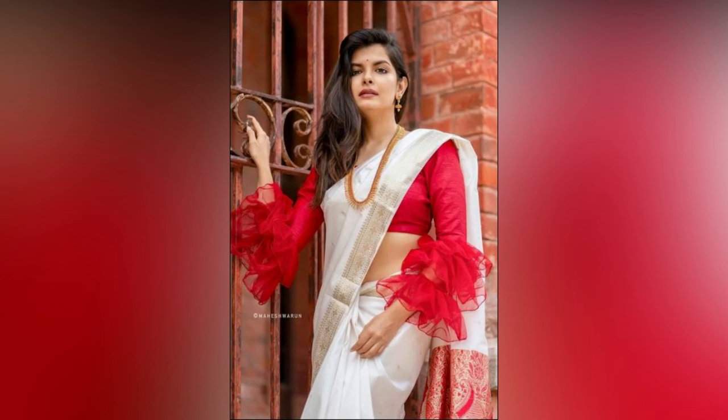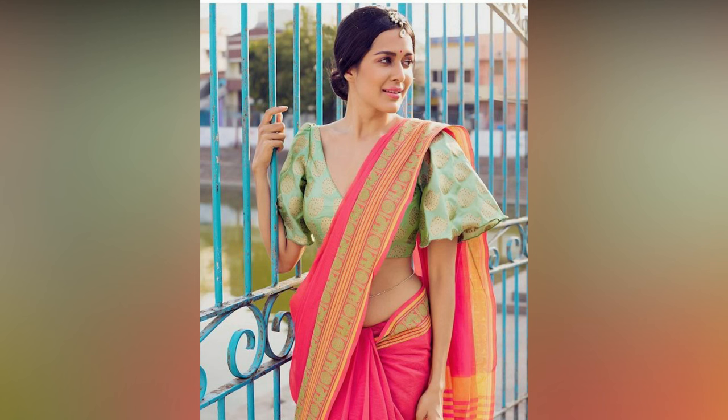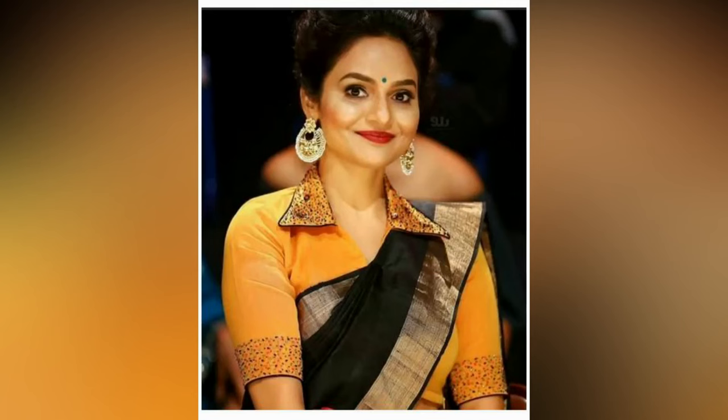Adding zari before the puff can give a regal touch to your saree elegance. We hope you love this collection of latest blouse designs for silk sarees. You can use these ideas as inspiration and add a touch of your creativity to flaunt an exclusive look.